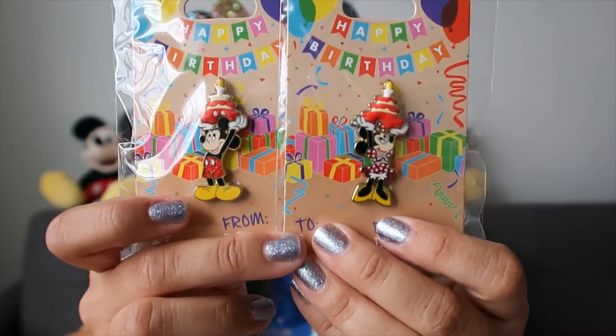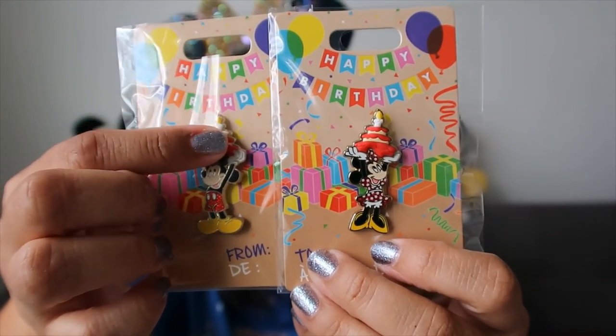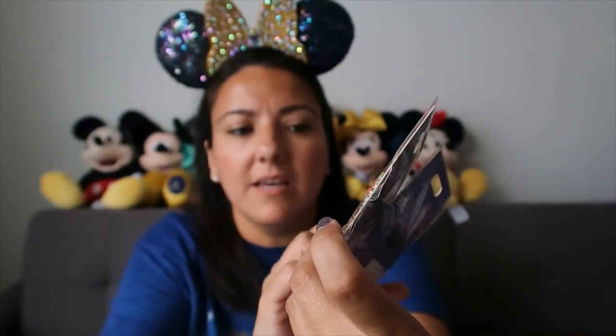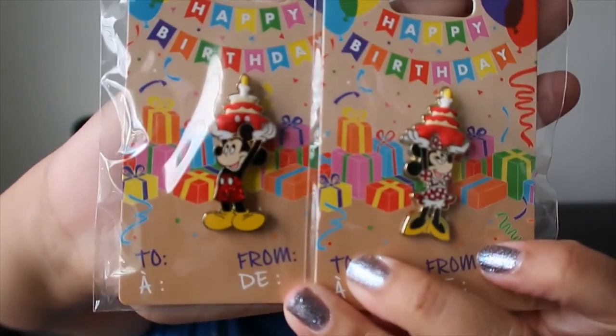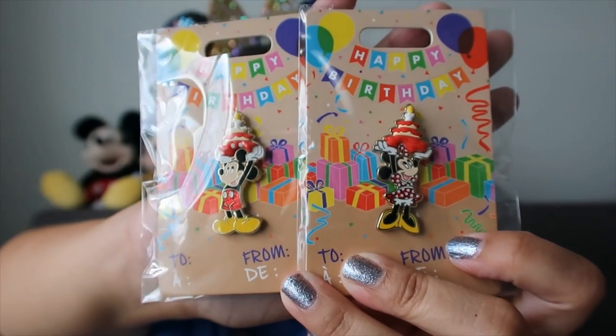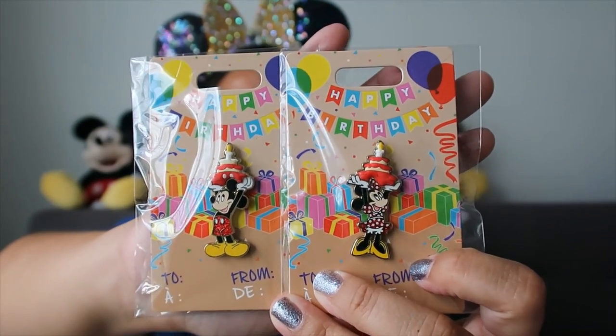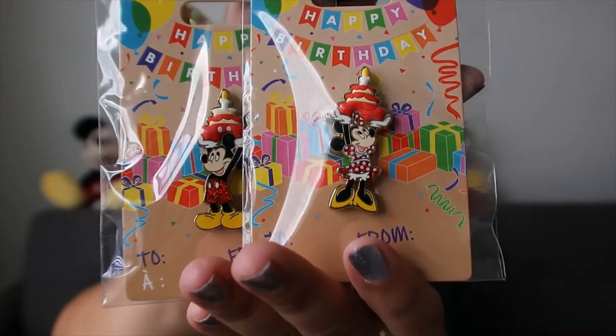I got two pins - also 40% off. Mickey and Minnie birthday pins. I love that they have some texture - the cake part is like silicone maybe. These are so beautiful. I wanted them when they were first released. I just realized the red parts are glittery, so they're even prettier than I thought.